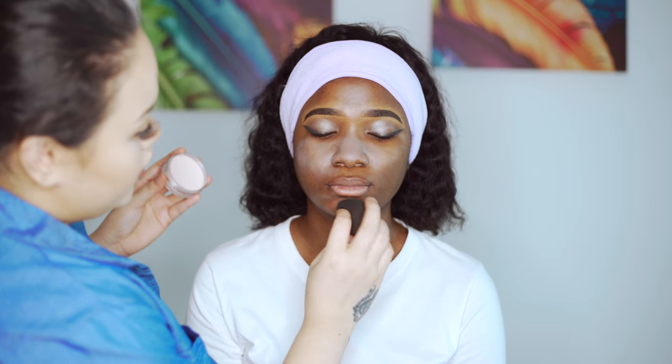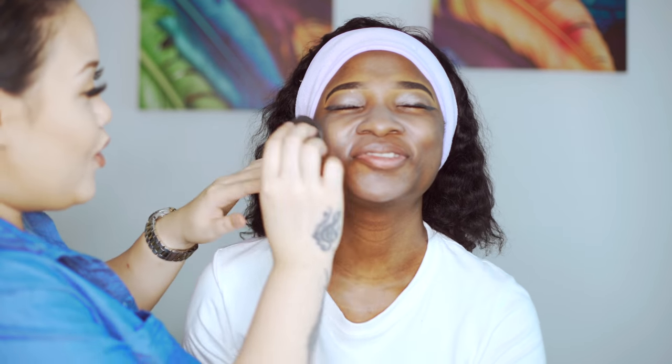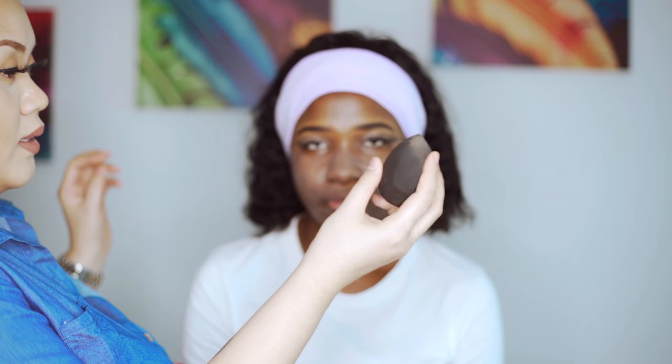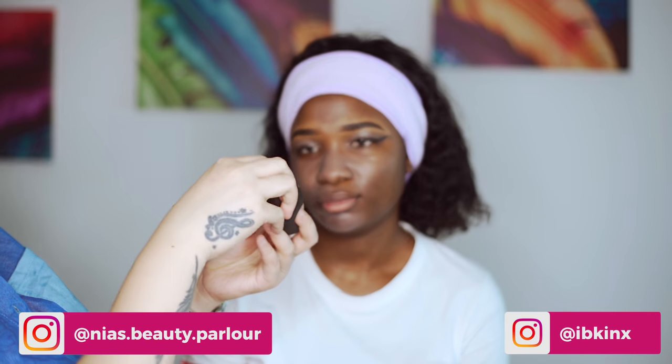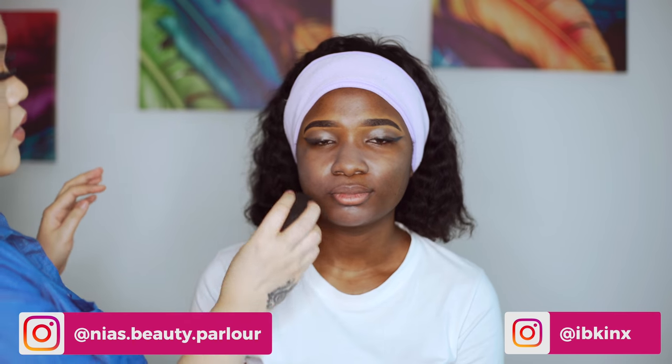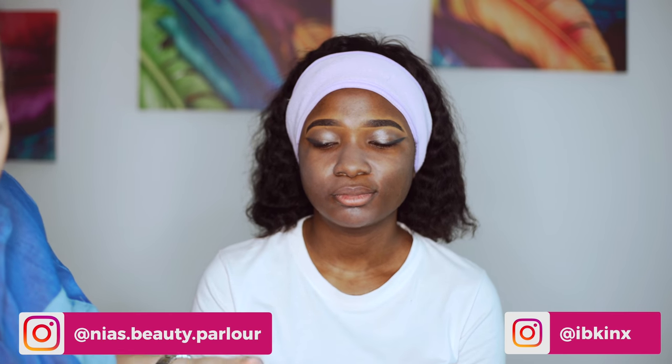Before I apply the foundation, I make sure the sponge is damp — not wet, just damp — so it's fluffy and soft. The reason I do this is because if you use it dry it will soak up all of your foundation. When it's damp it won't absorb so much of the foundation and it will blend properly.